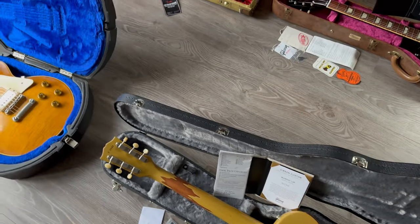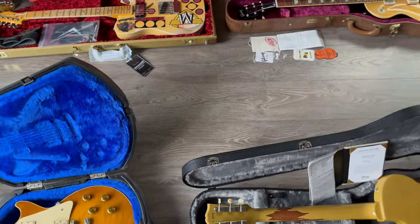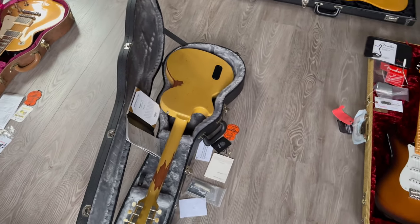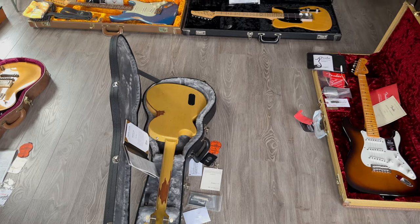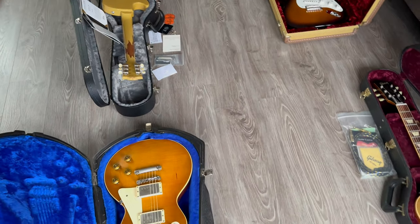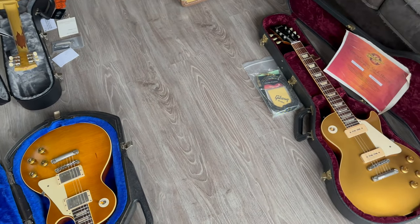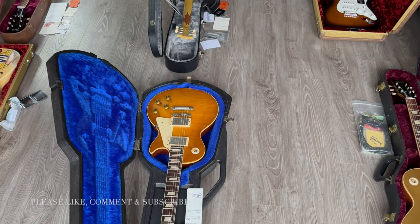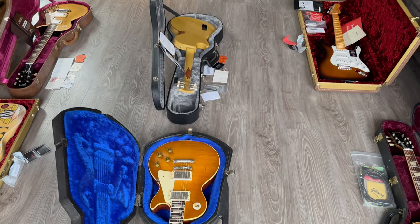So those were this week's arrivals. I hope you enjoyed them. Please check rjvguitars.com for availability, and if you have something similar to sell or trade, please let me know — always nice to hear from you. Please check my social media, Instagram, Facebook. Stay healthy, have a nice day. Bye bye.